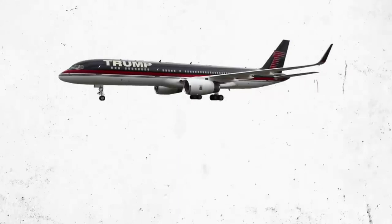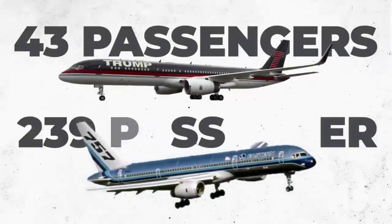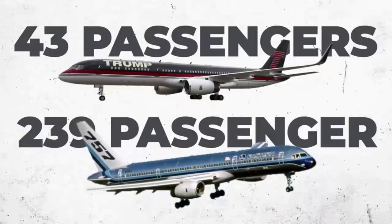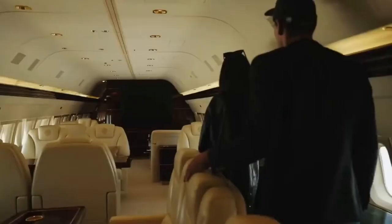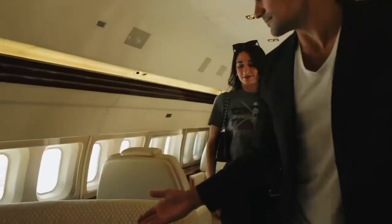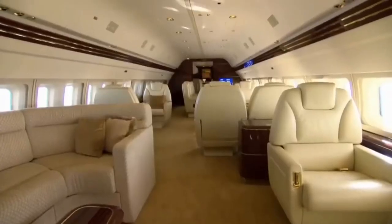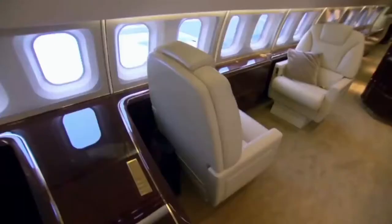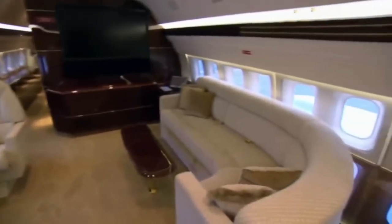Trump's 757 is configured for 43 passengers, significantly less than the 239-passenger capacity of a commercial 757. The interior is decorated in Trump's signature style — customized cream-colored leather seats, rare mahogany cabinets, ultra-suede ceiling panels, and plenty of 24-karat gold. Eighteen of the seats are executive class. Trump completely modified his 757 and turned it into a spacious flying mansion.